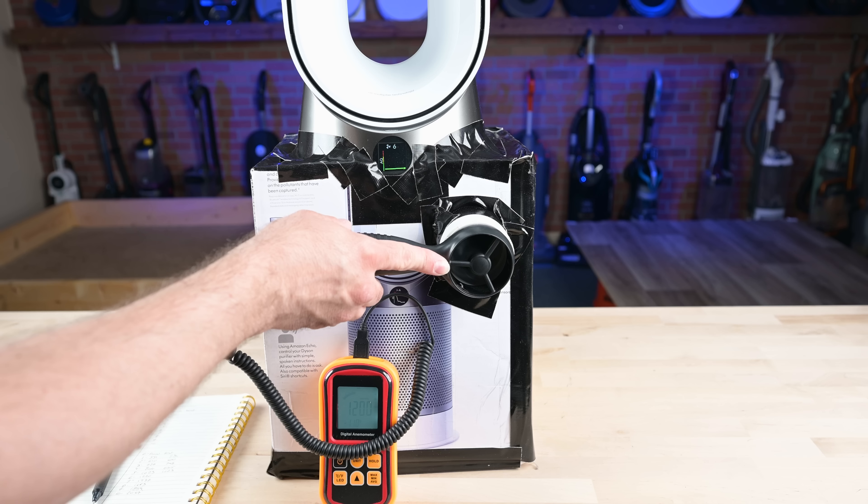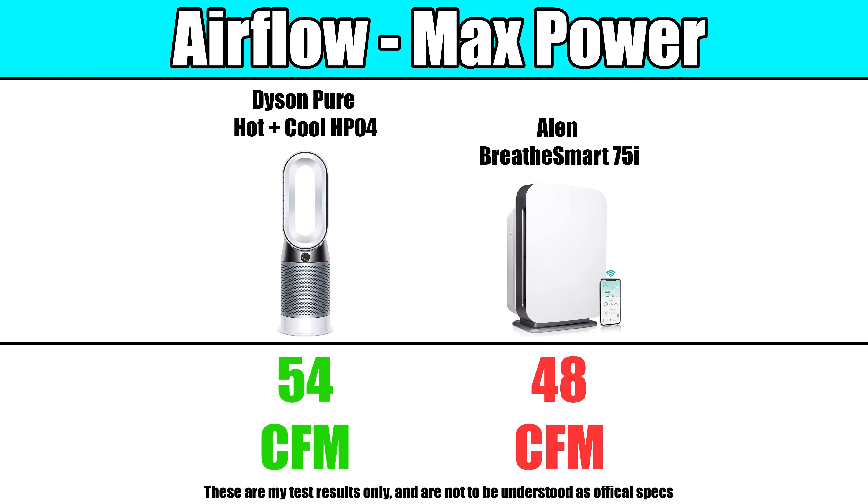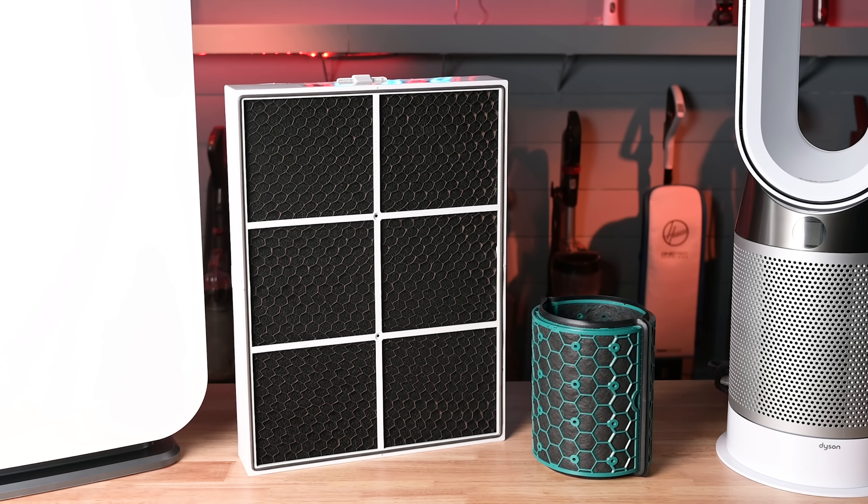Next, we have the bench tests, where we measure airflow and noise levels. Testing both air purifiers at max power, the Dyson seemed to process air faster. This may be due to the differences in the amount of HEPA or carbon material, which we touched upon earlier, where their air is slowed down slightly by having more filter media.